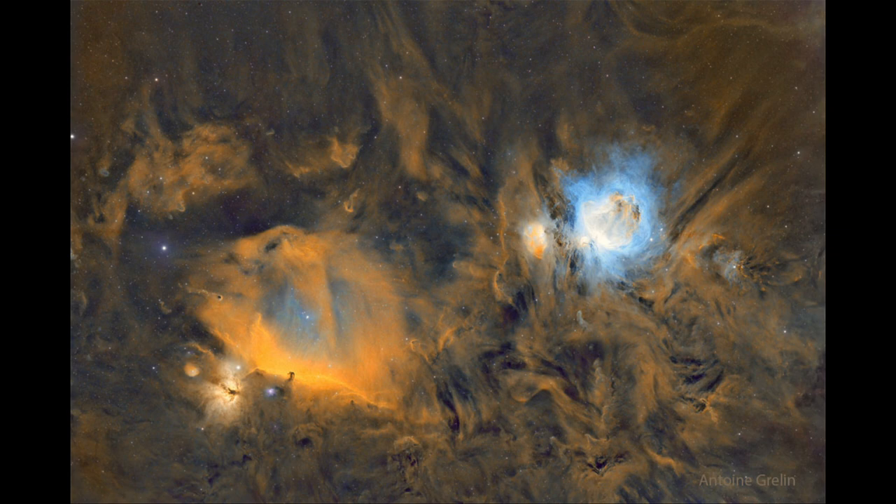Now down from the belt, which would be in this image, is the Sword of Orion, and part of that is the Orion Nebula. In this image, that's a little bit to the right and above, toward the right-hand side of the image. The prominent nebula there is seen in a distinct blue color, and that is the Orion Nebula — a great star-forming region with relatively young stars still forming within it.